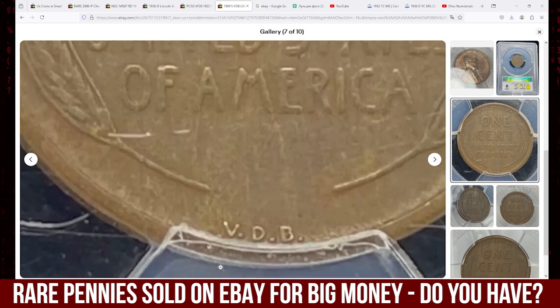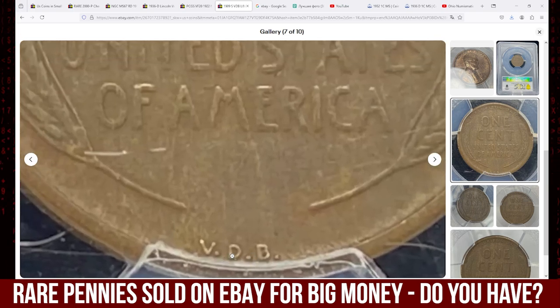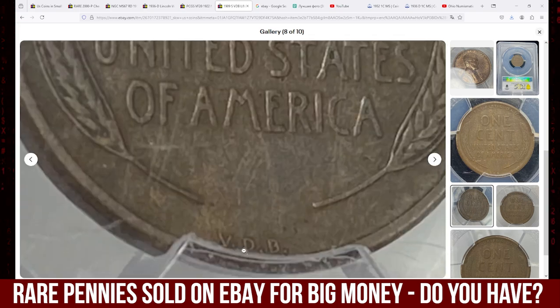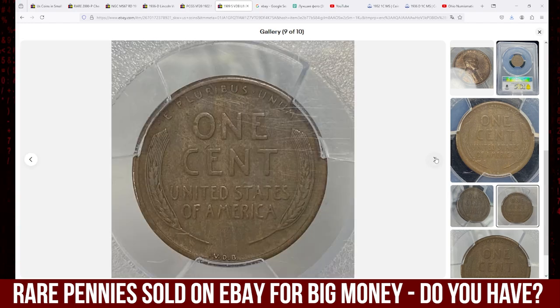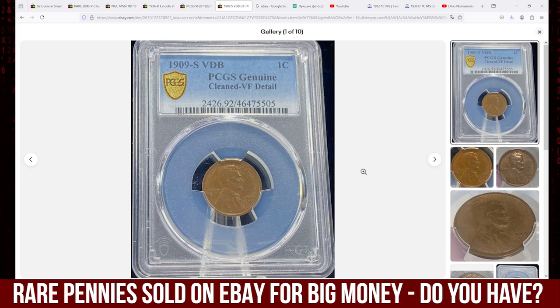The 1909 SVDB Lincoln cent is one of the most coveted key dates in the Lincoln cent series. Only 484,000 were minted before the US Mint removed designer Victor David Brenner's initials from the reverse due to public criticism. This limited mintage makes it highly desirable among collectors. In higher grades such as uncirculated or gem mint state, the coin can command significant premiums. Its rarity, historical significance as the inaugural year of the Lincoln cent, and limited supply contribute to its enduring popularity. This circulated and cleaned VDB cent sold for $947.23 on October 12, 2024 in an eBay auction.